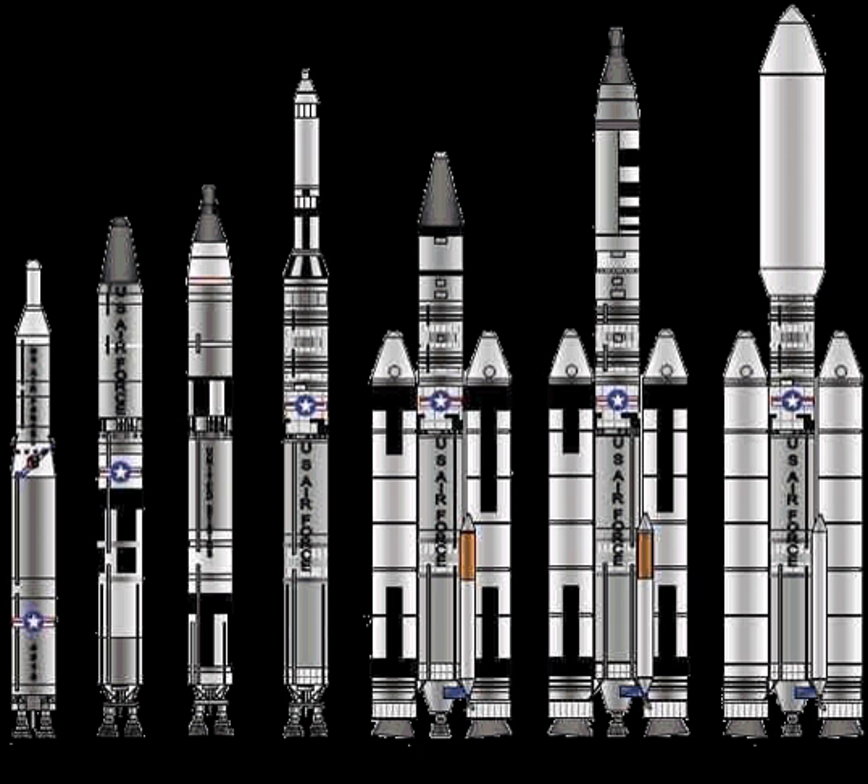Unlike decommissioned Thor, Atlas, and Titan II missiles, the Titan I inventory was scrapped and never reused for space launches or RV tests, as all support infrastructure for the missile had been converted to the Titan II and III family by 1965.